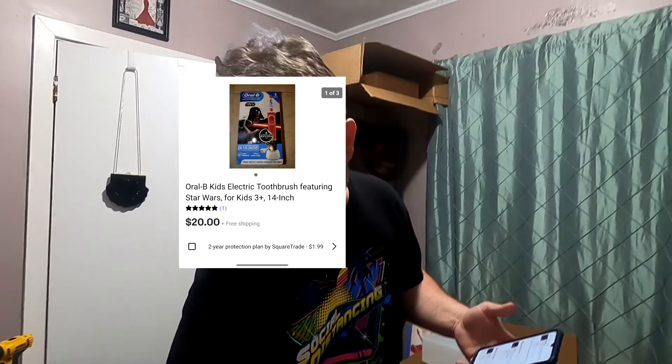First one came out of a Liquidation.com pallet. It's $20 free shipping, so I'll make a little bit of money on that.